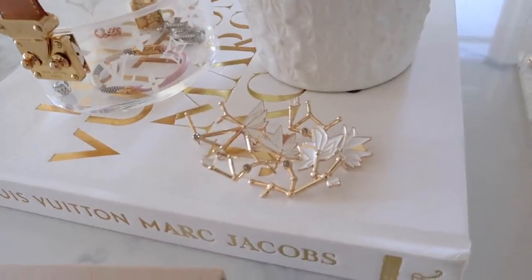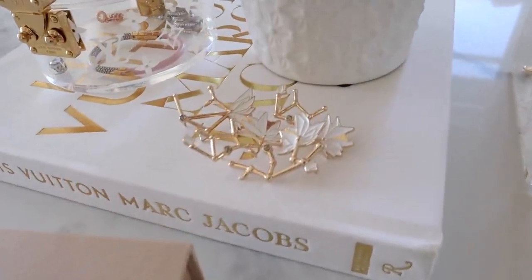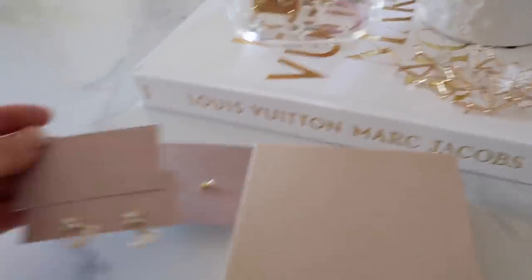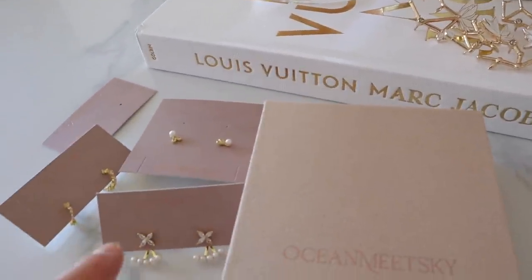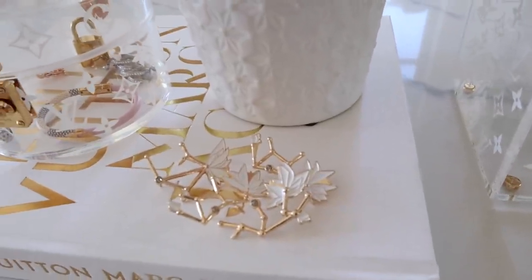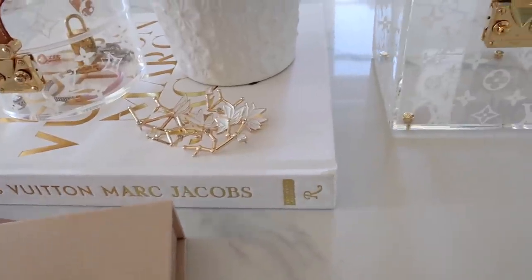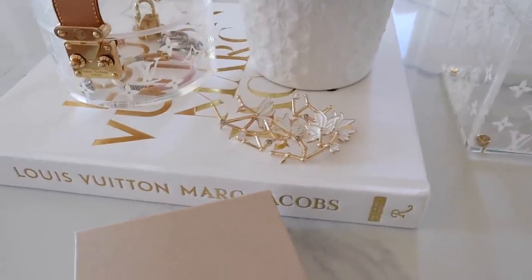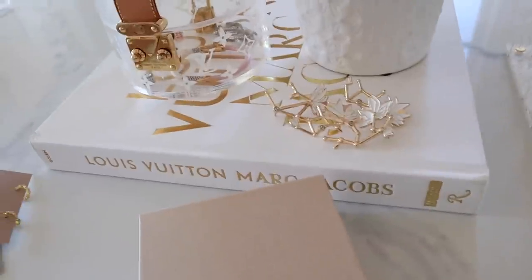This right here is actually my friend Julia's line — it's called Ocean Meets Sky. They have the most gorgeous jewelry pieces. I got a ton of earrings from them, especially these small ones that are so perfect for wearing on a daily basis. These are really cool pins you can attach to your purse — I definitely want to try that out and style them. I love their whole aesthetic — travel inspo picks, nude colors, neutral tones, which are my favorite right now.